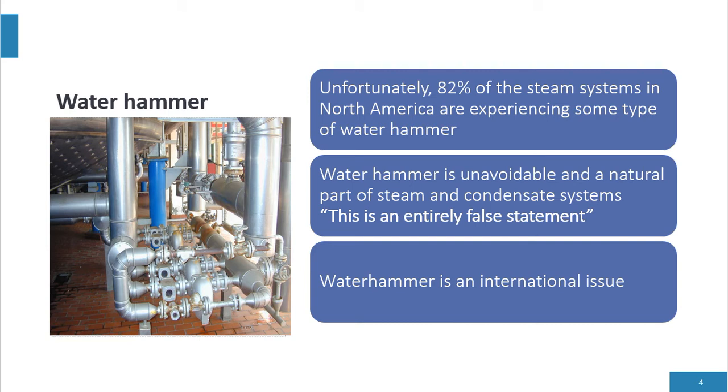Water hammer is an international issue. It doesn't matter if we're in Asia, South America, or Europe — plants are experiencing water hammer throughout the world. It's truly an international issue.